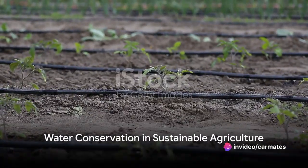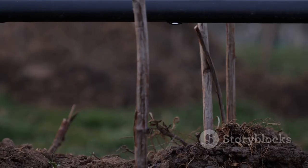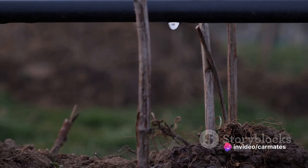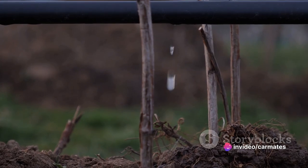Water conservation is another key aspect of sustainable agriculture. With techniques like drip irrigation and rainwater harvesting, farmers can optimise their water usage, adding to the resilience of their farming systems and helping them adapt to changing climatic conditions.